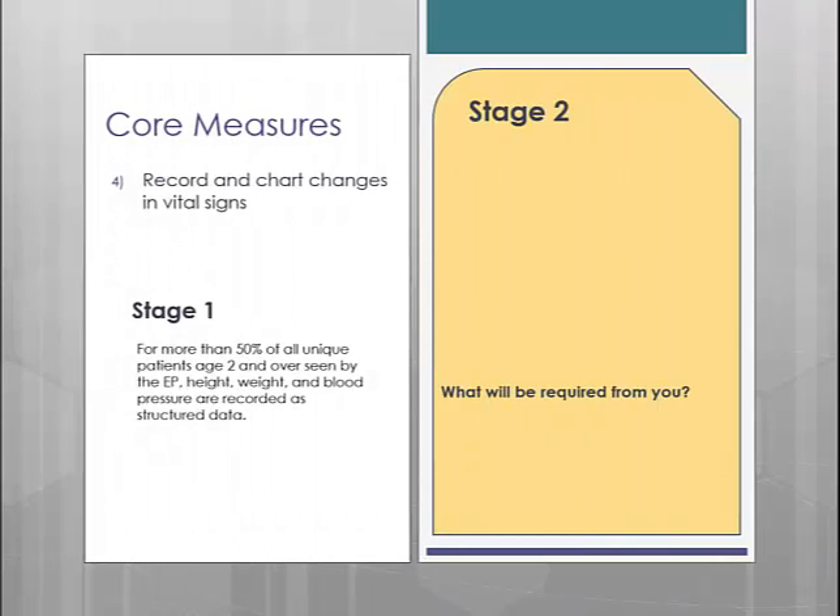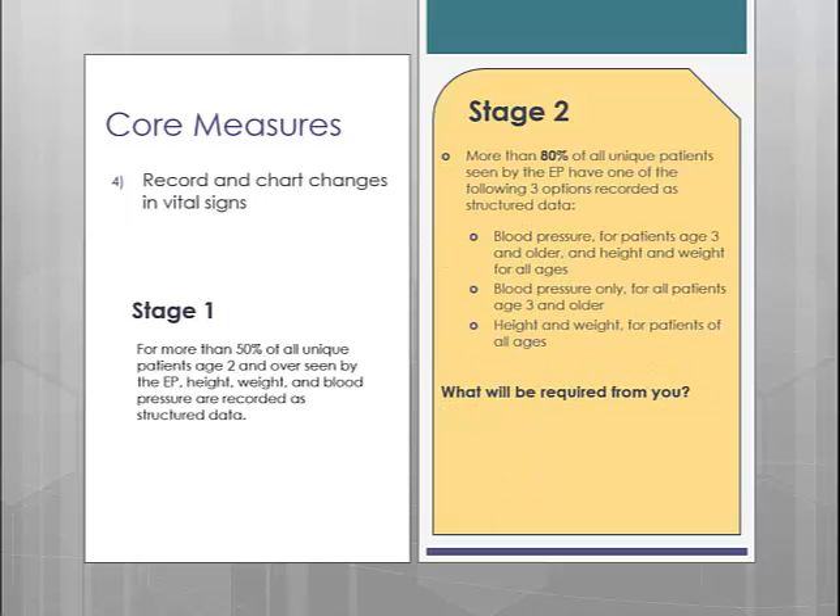Core measure number 4 is the vitals measure. In Stage 1, you are required to enter height, weight, and blood pressure on more than 50% of the unique patients aged 2 and older. In Stage 2, they have upped the percentage to 80%, but they also changed the requirement slightly. Instead of all 3 vitals being required for any age, they have broken it down into 3 different reporting options to better align with what your practice deems relevant.